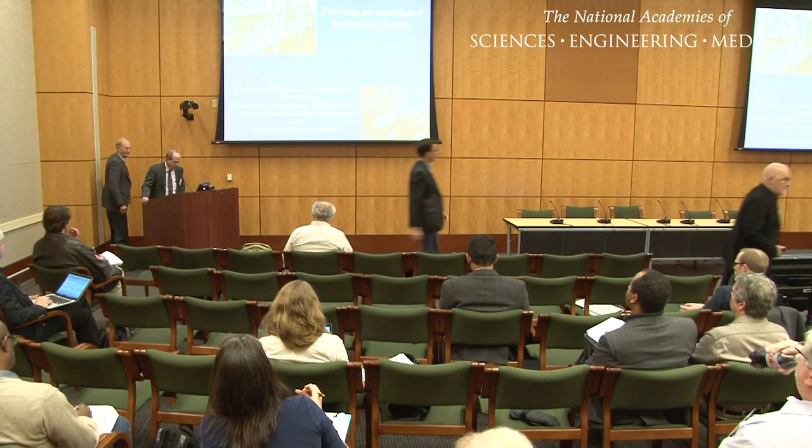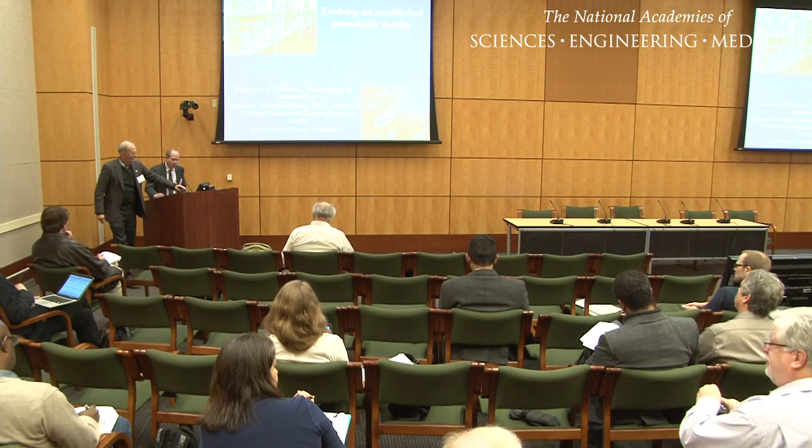We're going to shift gears from starting new to giving the podium to Dr. Balfour Sartor from UNC, and he's going to tell us a little bit about what kind of flexibility you need to keep an established gnotobiotic facility functioning and evolving over time.